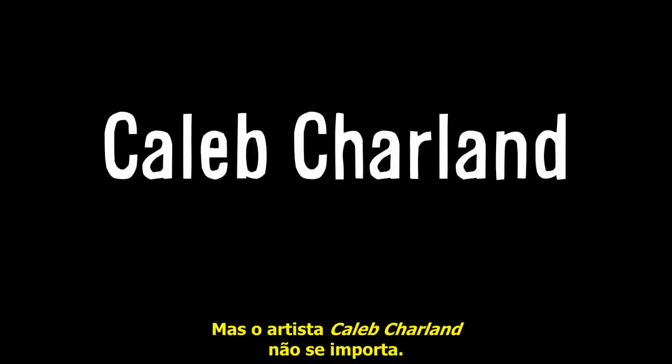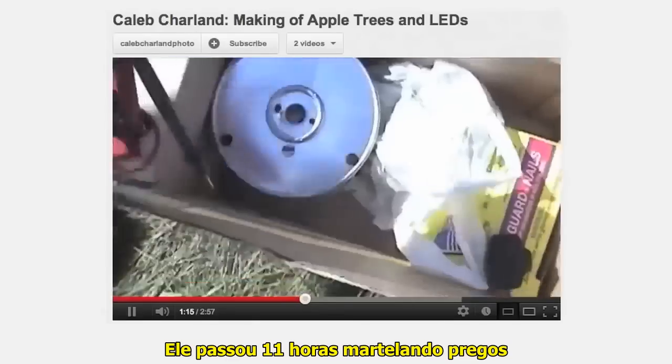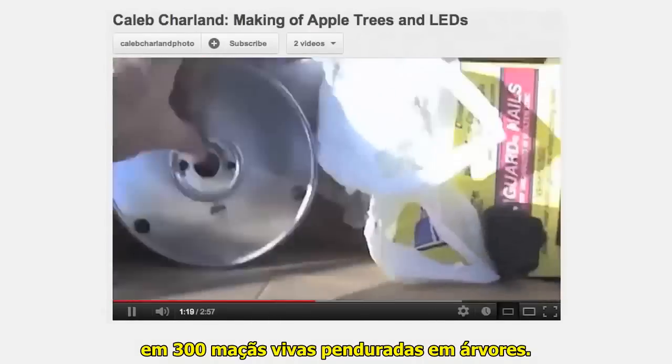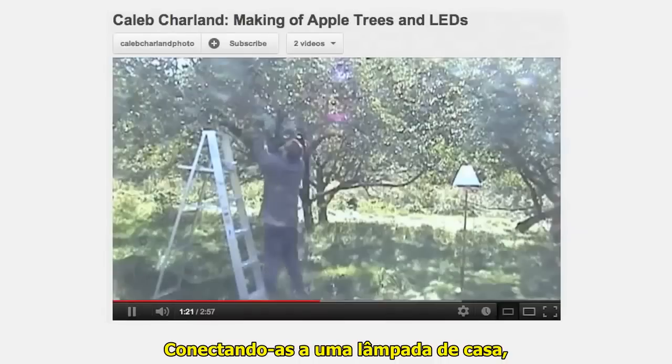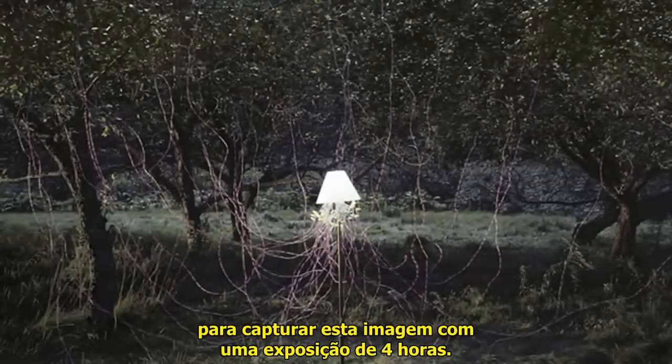But artist Caleb Charland doesn't care. He spent 11 hours hammering nails into 300 living apples hanging on trees. By connecting them to a household lamp, he was able to make it glow just dimly enough to capture this image with a four-hour exposure.